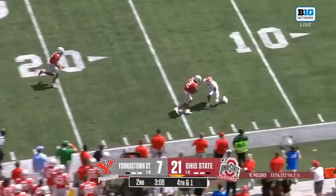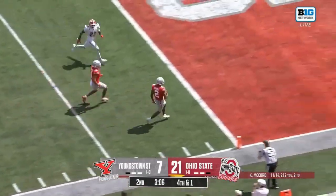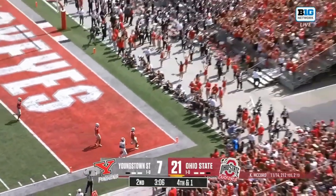Abuka, first down, inside of the 20, out of speed, Abuka, touchdown Ohio State.